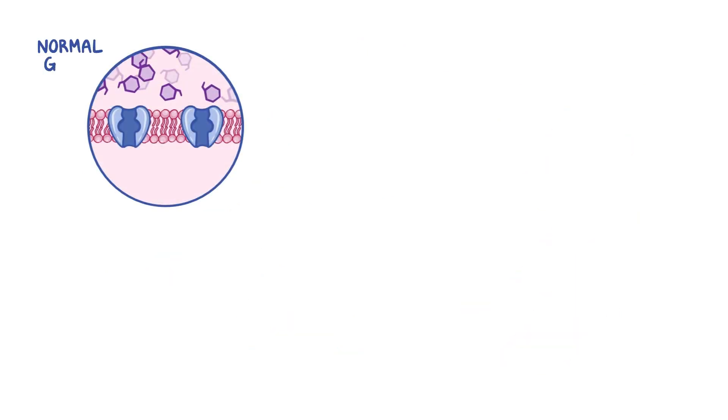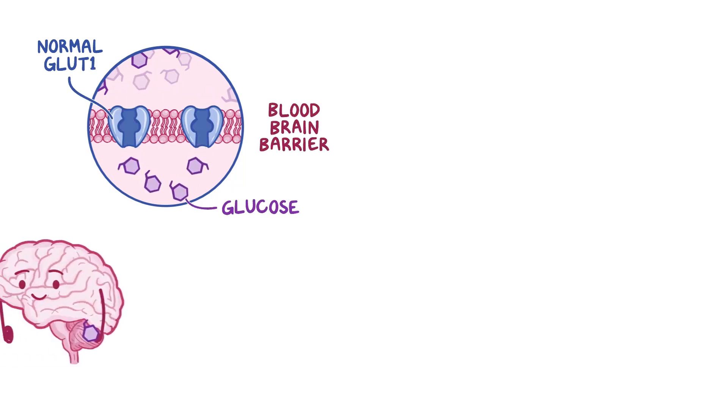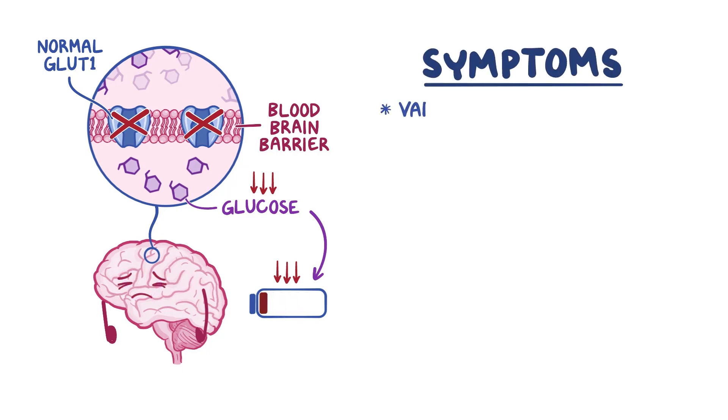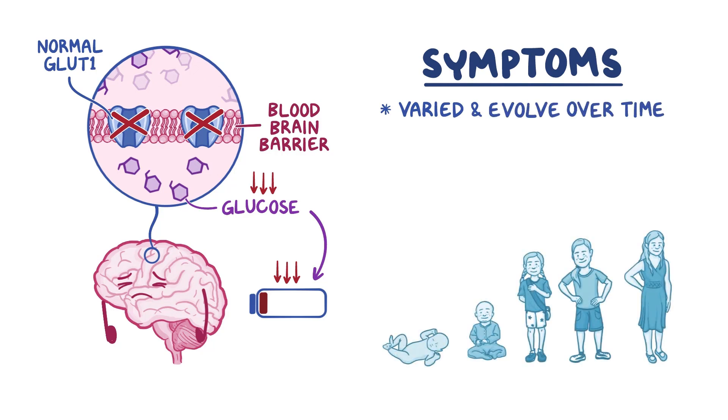Normally, GLUT1 is the primary transport protein that lets glucose cross the blood-brain barrier, where the brain uses it as its main source of energy. Without enough glucose, the brain will have impaired growth and function. This leads to symptoms that vary widely between individuals, and can even evolve over time as patients age.